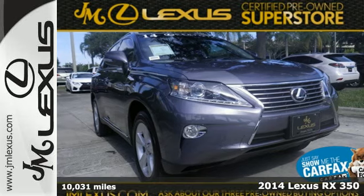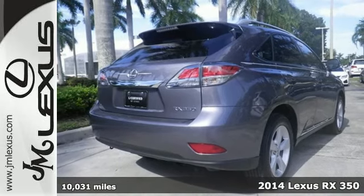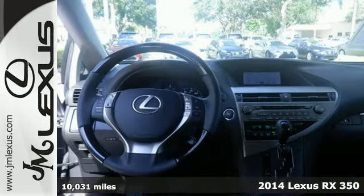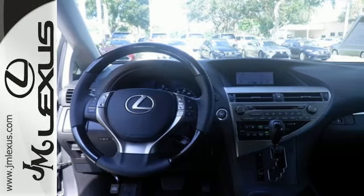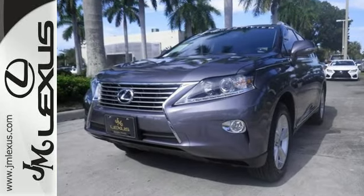Here's a 2014 Lexus RX 350. It's engineered to deliver agile and dynamic handling. It has a low powertrain and unique double wishbone rear suspension that not only improves handling but frees up cargo and legroom.